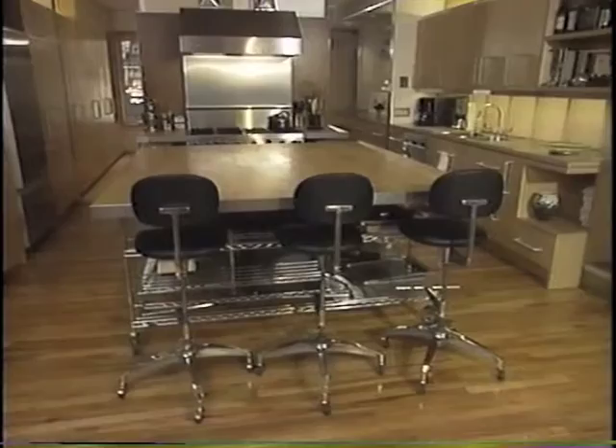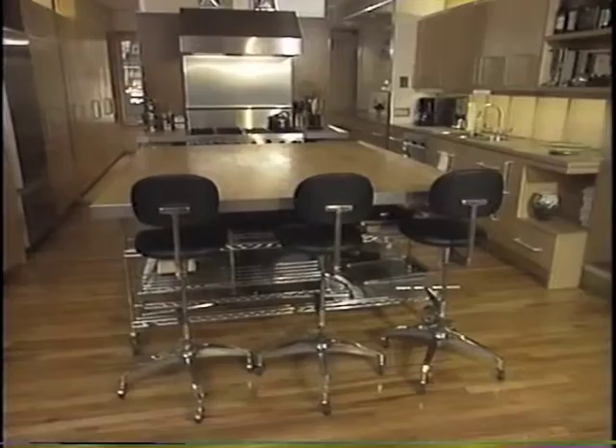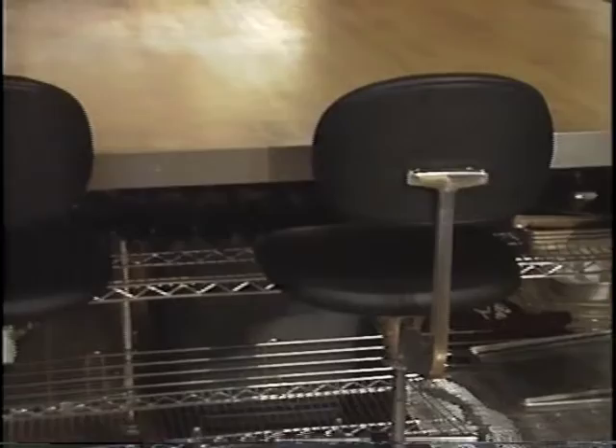Now, these bar stools at the end look very comfortable — I want to try them out in a minute. Well, they're great. After designing the island, our client went on a pilgrimage to find the perfect bar stools for this very cool island. He actually found them in a local vintage furniture store just a few blocks from here.